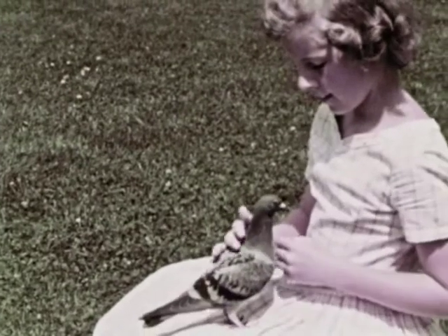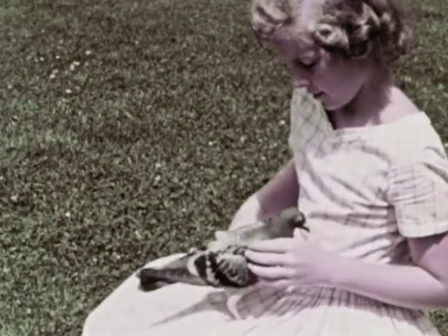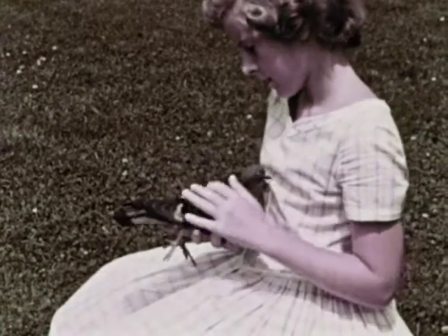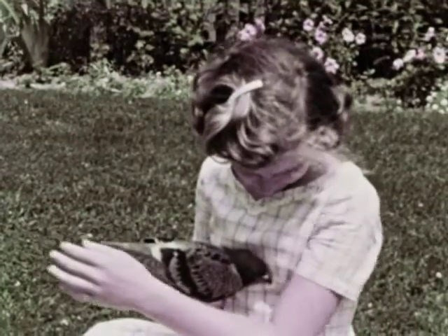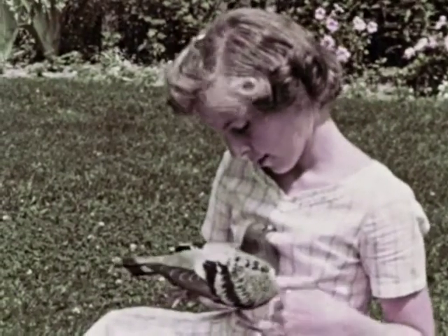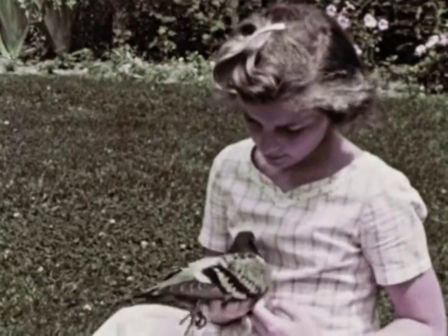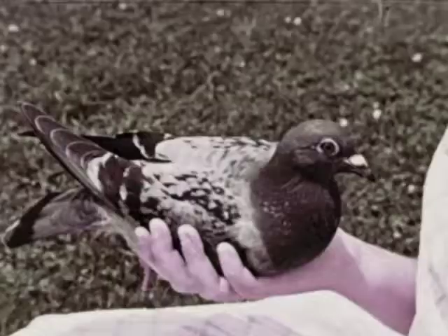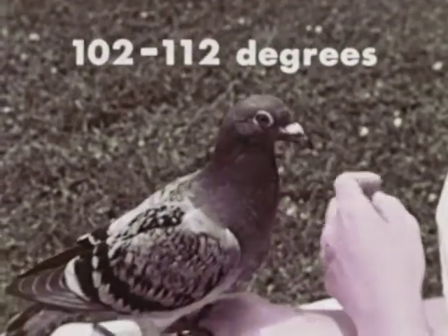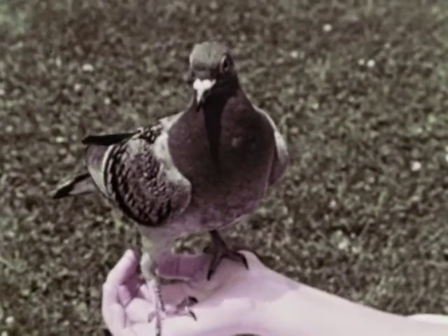A third way birds are alike is that they are warm-blooded. You can sometimes feel the warmth of a bird's body with your hands. Human beings and other mammals are also warm-blooded. You know that you have a normal body temperature of a little less than 100 degrees. To maintain this body temperature, your heart beats at a certain rate, about like this. Birds have a higher body temperature that varies between 102 and 112 degrees. To maintain this temperature, a bird has a faster heartbeat, like this.